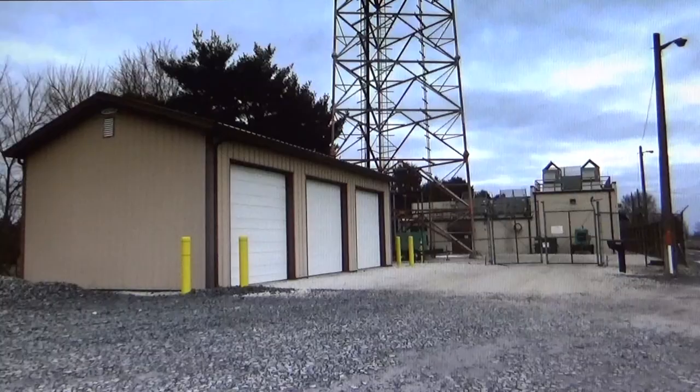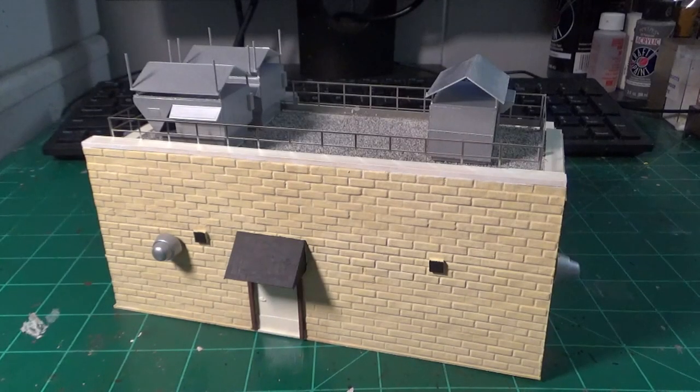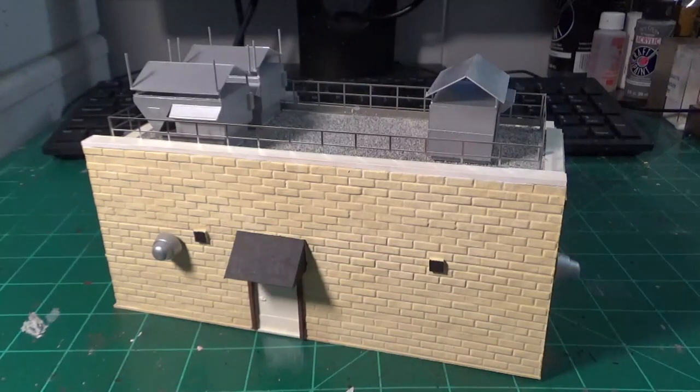Starting with the first and most important structure — the one I built first — we have the Verizon building, which is connected to the actual radio tower. This is a very interesting and unique structure, and I scratch built it from scratch. It's not a kit. It's a combination of scratch-built parts, photo-etched parts, plastic parts, brass parts — mostly styrene. I also used some commercially available parts like AC units and railings.